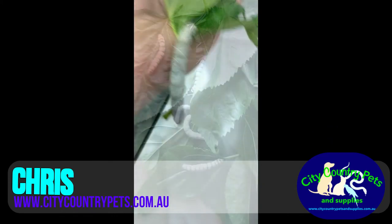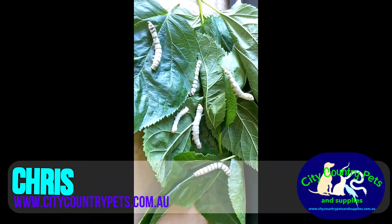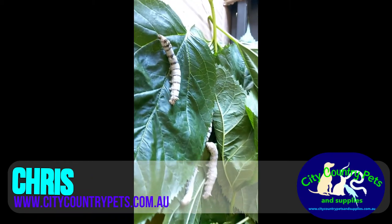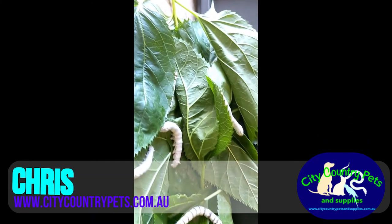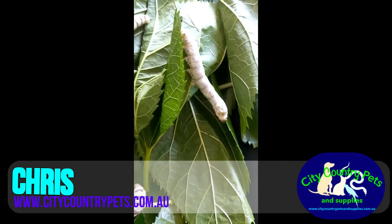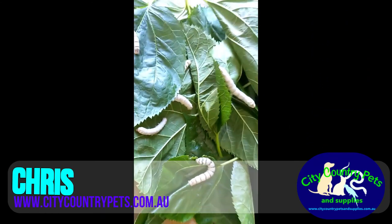It all begins as the moth lays down the eggs. Then, once they hatch, the eggs become larvae — little tiny worm or caterpillar-like creatures that feast on mulberry leaves. And once they've had their fill, they spin themselves into a cocoon, where they will remain for some time. Once they've remained in the cocoon, they hatch out into a moth, and the life cycle begins all over again. The entire cycle only lasts a few weeks, so it's very easy to observe in real time.